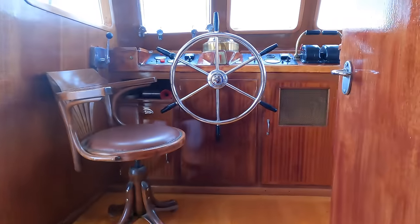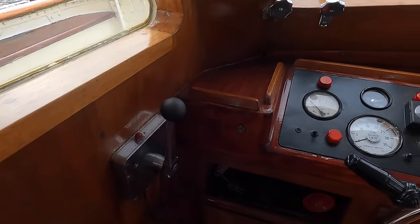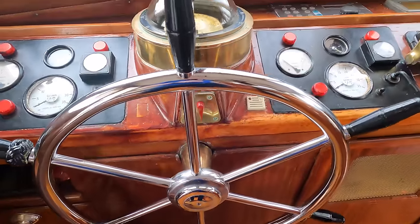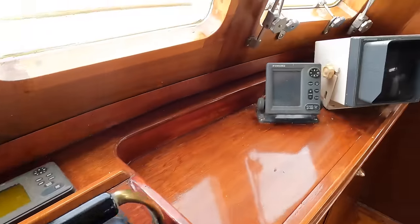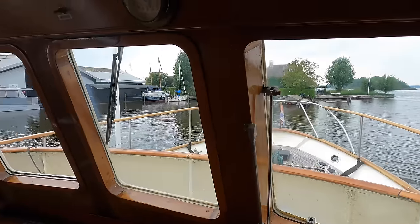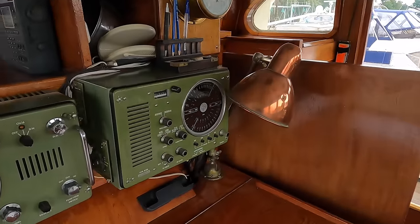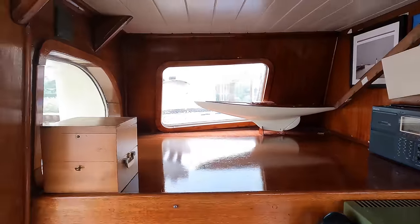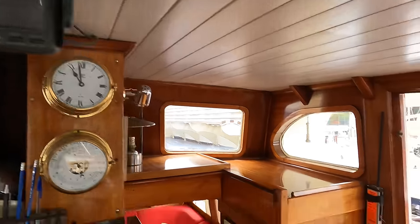As we step into the wheelhouse, you'll see it retains its vintage charm — the equipment may be dated but serves its purpose well. We've got a Plath compass, Furuno LS-4100 depth sounder, and Sailor RT144C, along with a D72S CRN Paris VHF radio. Autopilot functionality is courtesy of a Furuno FAP-825, complemented by Furuno 1720 radar and a Furuno GP30 GPS. There's also a Sailor R108 radio receiver, a Clarion camera, and searchlight.